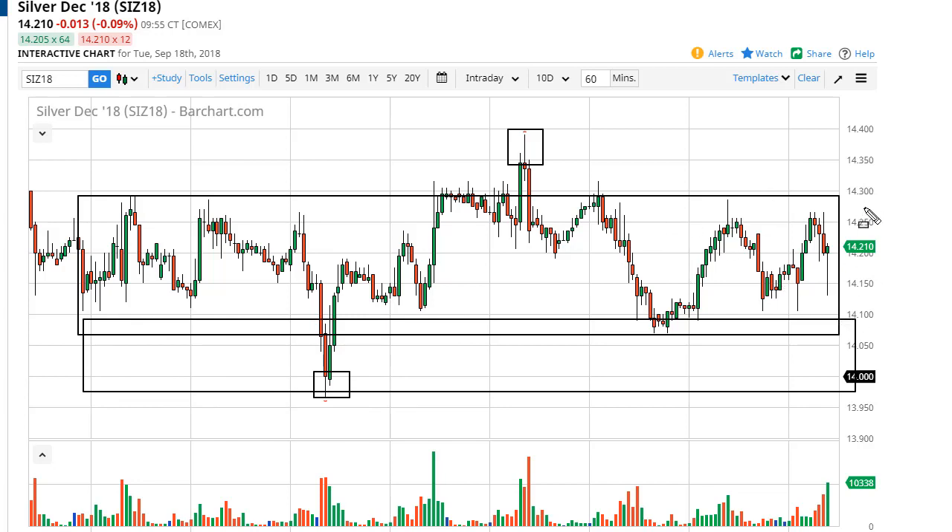Right now we're basically at fair value, so I wouldn't get involved too much at this point. Selling near 1430 and buying near 1410 seems to continue to work. If the US dollar goes higher, then I sell silver. I don't really like buying silver with a leveraged position, but if you're a short-term trader, this is exactly the kind of chart you like.